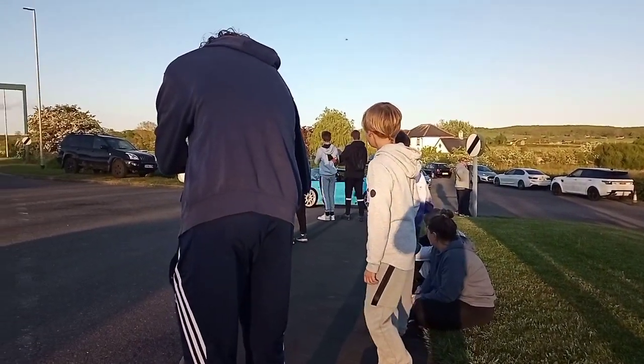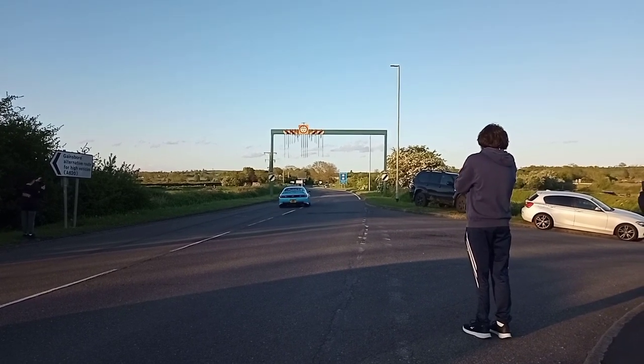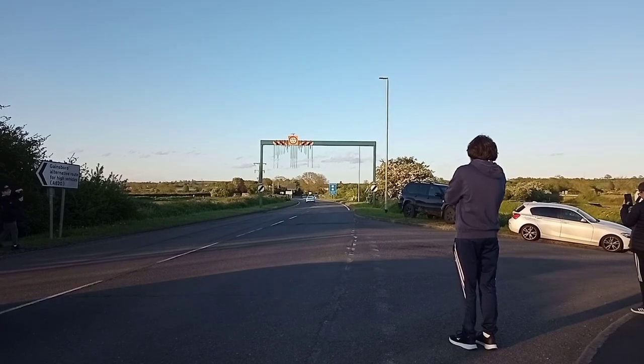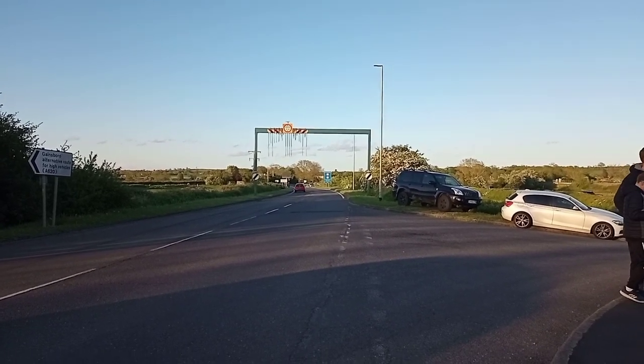Departing now we have a powder blue MR2. A nice swift departure with some great sounds too.